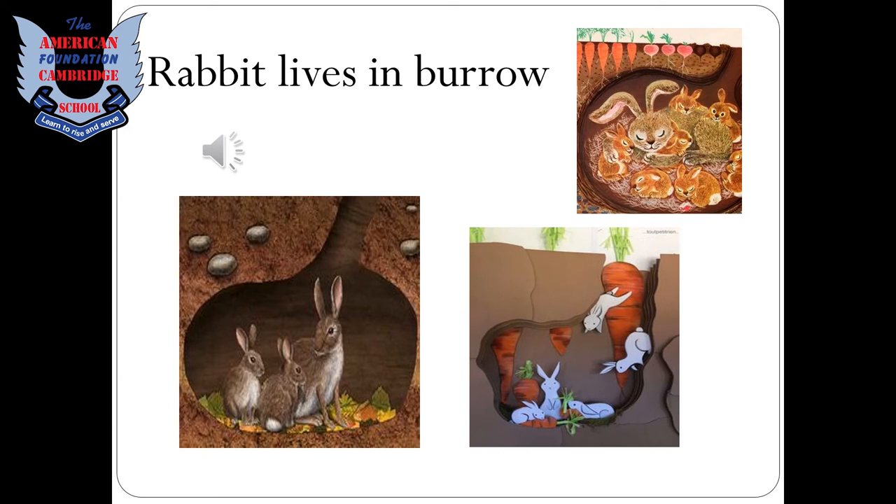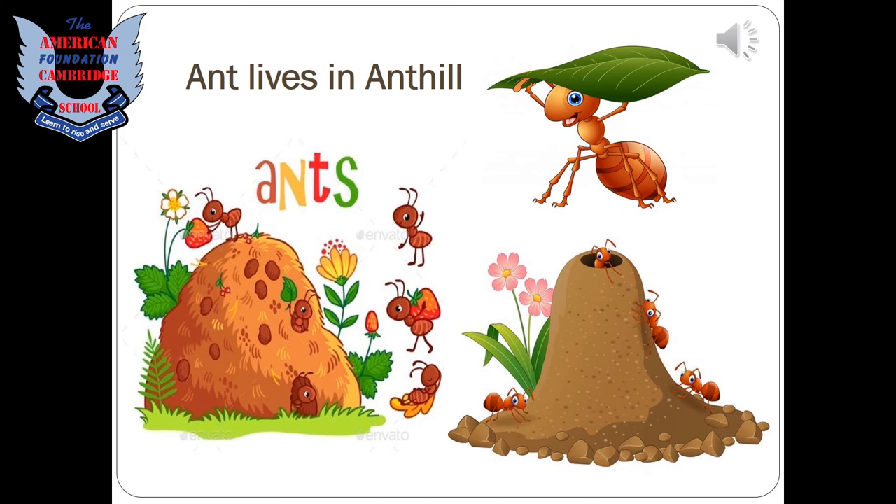A rabbit lives in a burrow. The rabbit is a shy animal — whenever it feels any movement around it, it quickly gets into its burrow. Ants live in an ant hill, and ants also store food in their ant hill for the whole year.